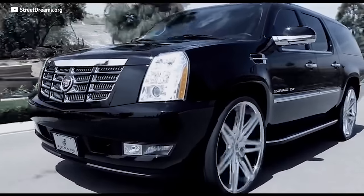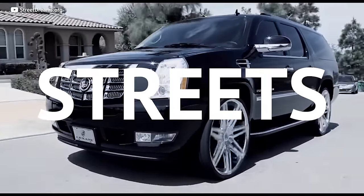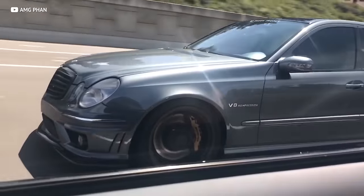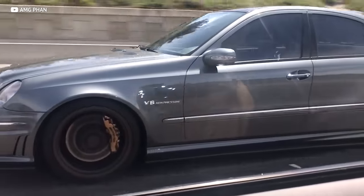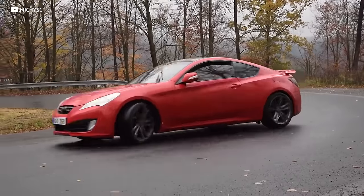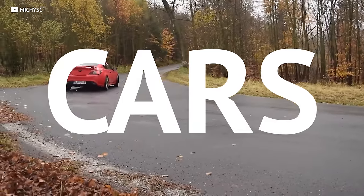Luxury cars are all about being comfortable as you cruise the streets, looking baller as you pull up to the club, and making a little noise as you pass suckers on the freeway. And today, thanks to depreciation, you can own surprisingly luxe cars for cheap. What's up Ideal Fam? I'm Brad Danger and I'm going to help you ride in luxury. Let's go!